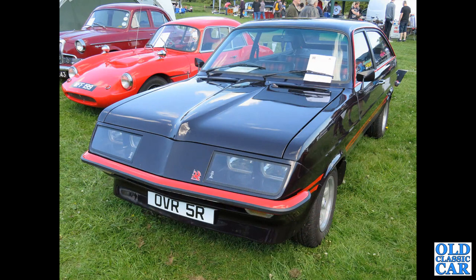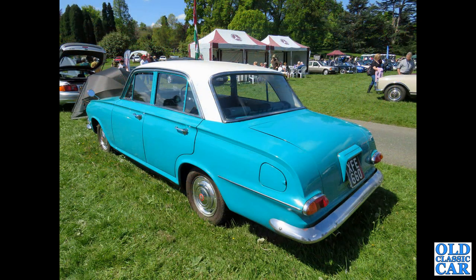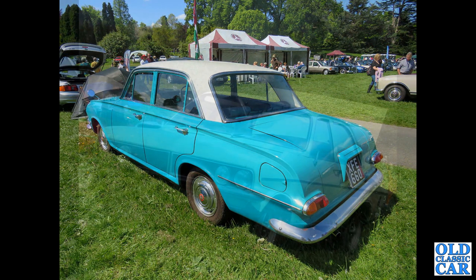And we've got a Droop Snoot sports hatch. XFE660 — there's a rear three-quarter view of a Vauxhall Victor FB, a two-tone car. This was also at Cholmondeley Castle at a classic car show.